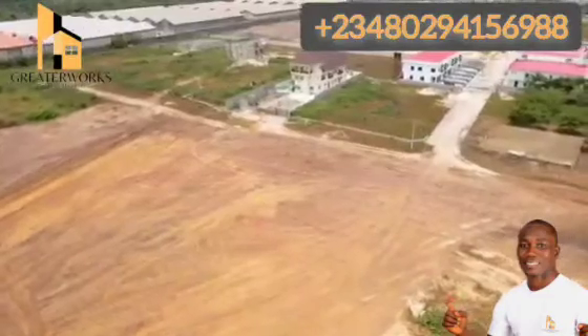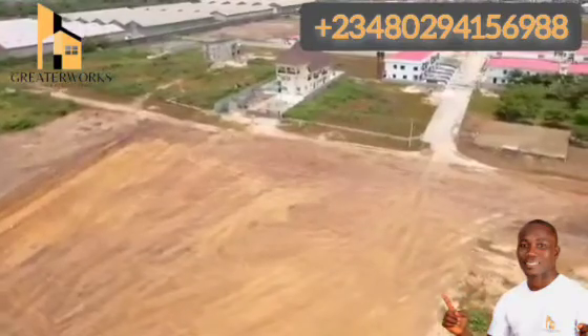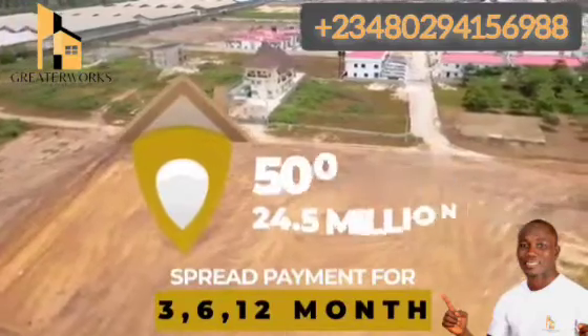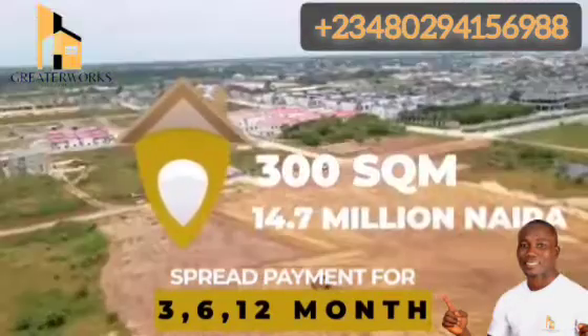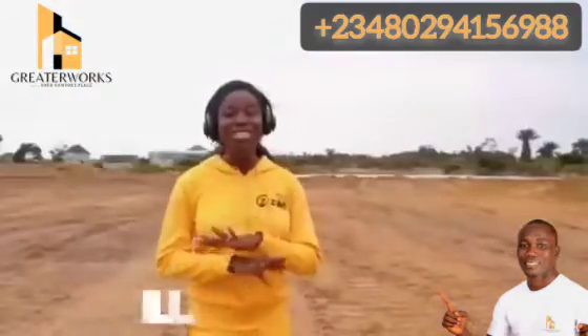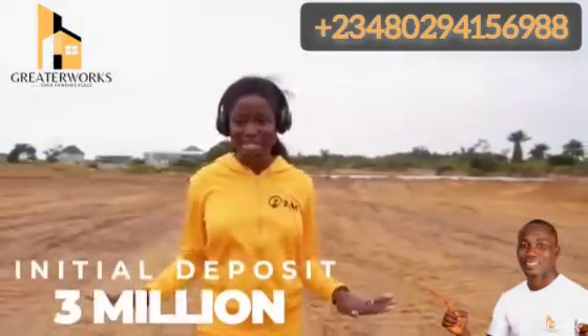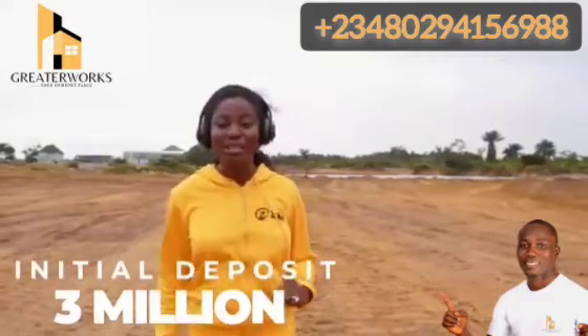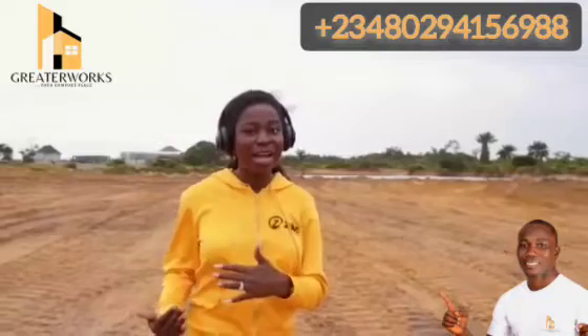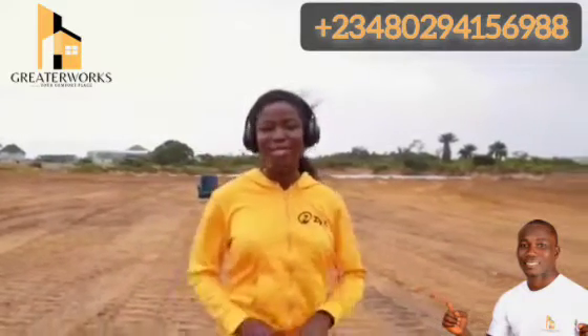Selling now and at a very cheap rate: the 500 square meter is at 24.5 million naira and the 300 square meter is selling for 14.7 million naira. Now, this is a pre-launch price, meaning you have to hurry and take advantage of it right now, or you would pay even higher from the 1st of September 2022.